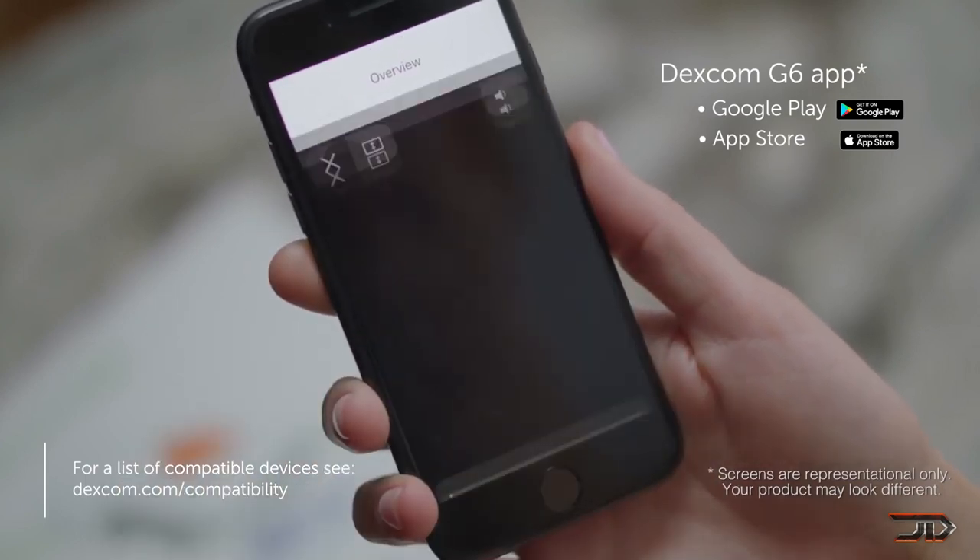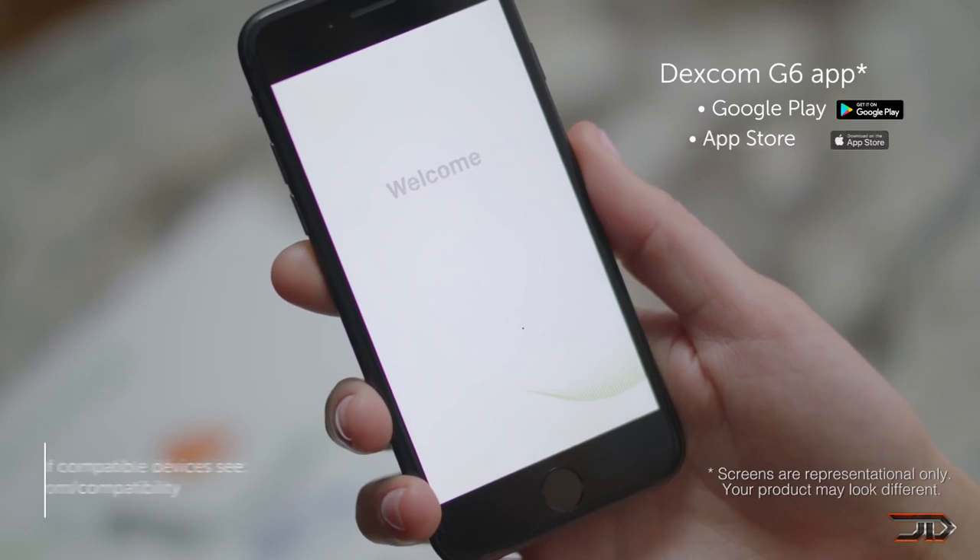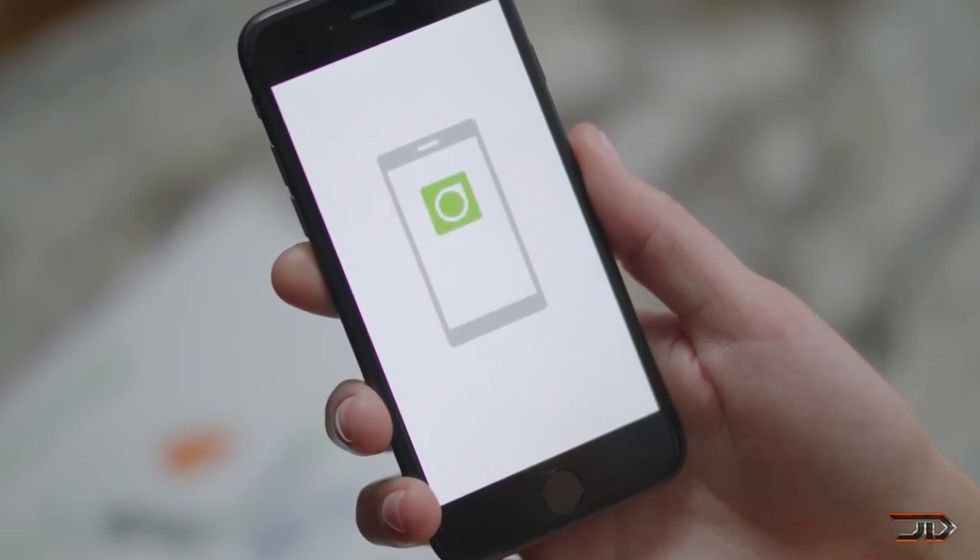It does come with its own app for Android and Apple devices, but the most notable feature is that it will work on newer generations of Apple Watches. This is something which is pretty useful, and it could even eliminate finger-prick sticks.